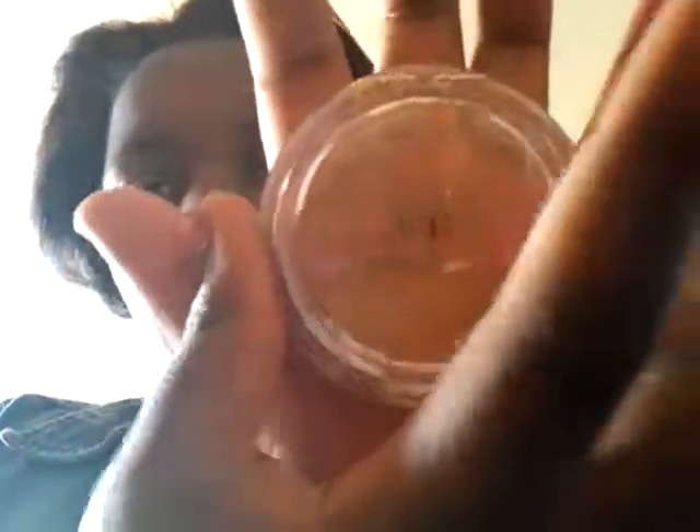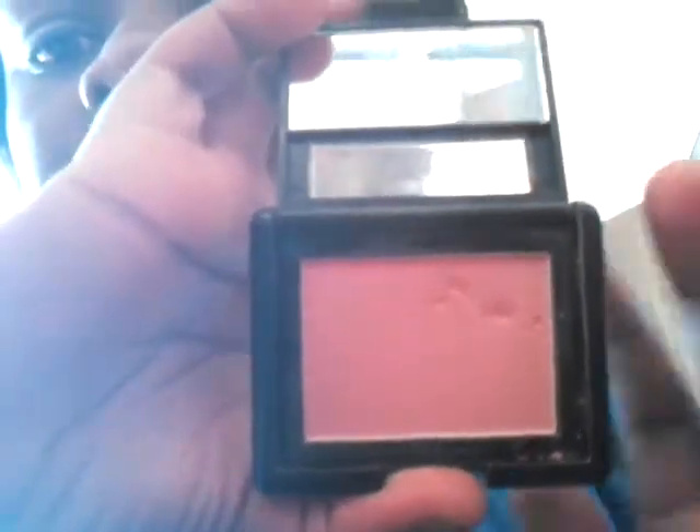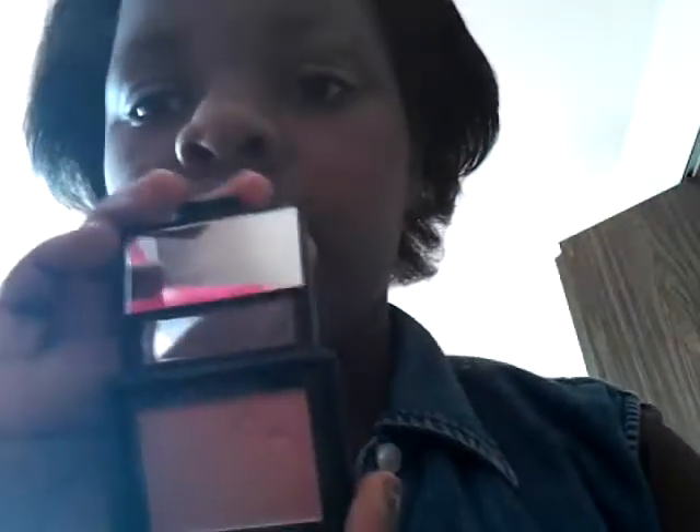My favorite bronzer and powder are e.l.f. This is my e.l.f. Healthy Glowing Bronzer. My favorite e.l.f. blush — look at how pretty that looks. You can see that I'm kind of making a dent in there because I use it a lot. Really pretty. It comes with a mini mirror and still works pretty.